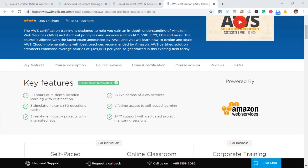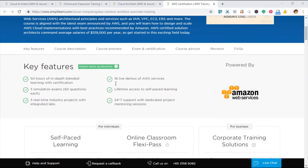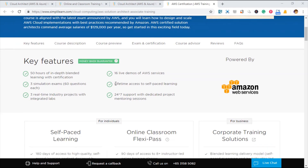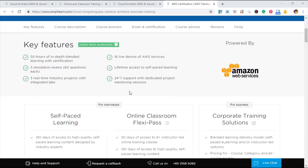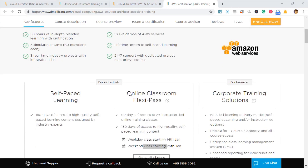Let me start with real-time classes. Real-time classes are instructor-led classes that students can choose based on their availability. This way we have plenty of options to choose from.